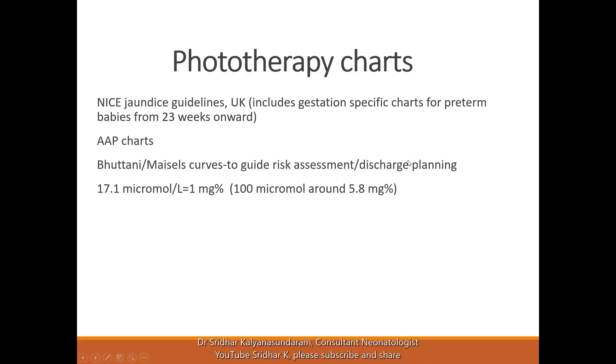There is a BILI tool, an online tool where you can plot the bilirubin level, which helps discuss risk assessment and discharge planning. The NICE guidelines provide gestation-specific charts for preterm babies from 23 weeks onwards. It is important to remember that different hospitals may use different units — 17.1 micromoles per litre equals 1 milligram percent, so roughly 100 micromoles is approximately 5.8 milligrams percent.